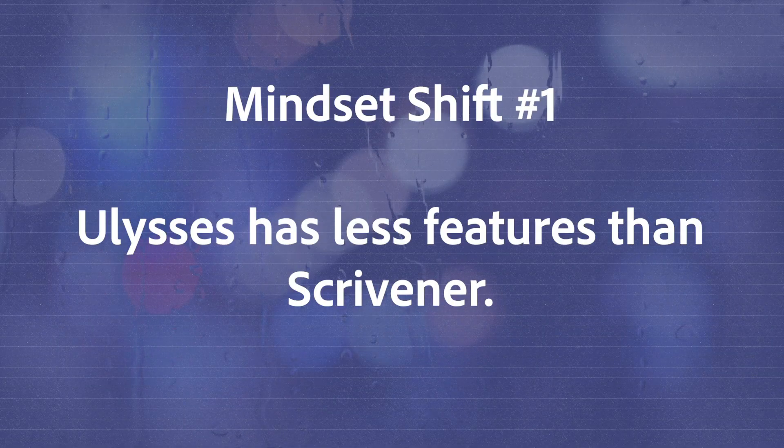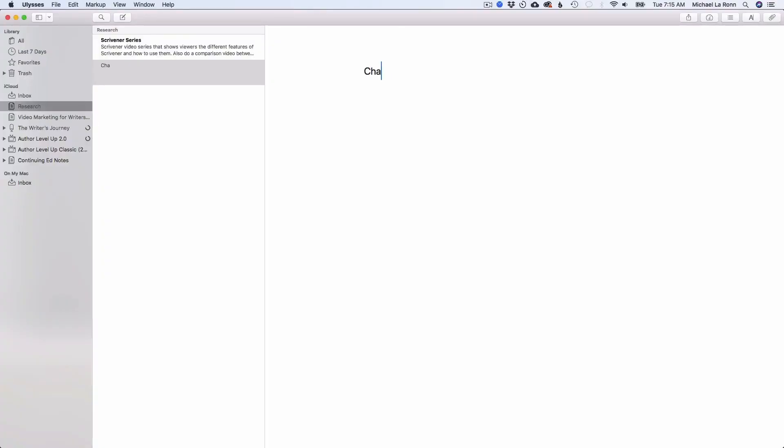Mindset shift number one is that Ulysses has less features — period. Ulysses isn't about features; it's about helping writers get out of their own way so that they can do what they do best. It's easy to get used to Scrivener's corkboard and binder and all the other great things Scrivener offers, and when you start using Ulysses, it's easy to expect some of the same functionality. It'll feel like something is missing. However, though Ulysses has less features per square inch, it gives you some incredible efficiencies that Scrivener can't offer you.